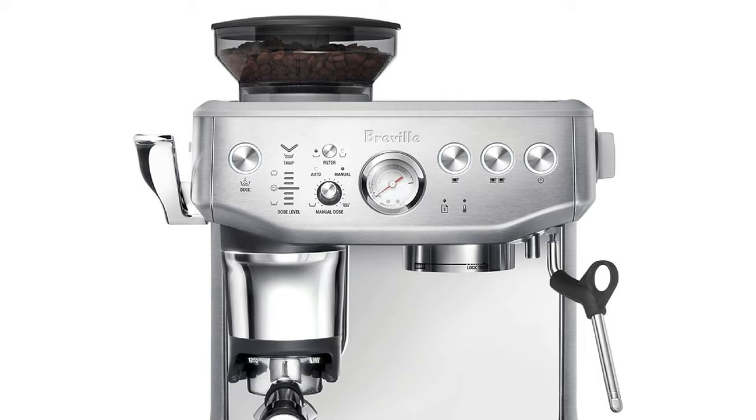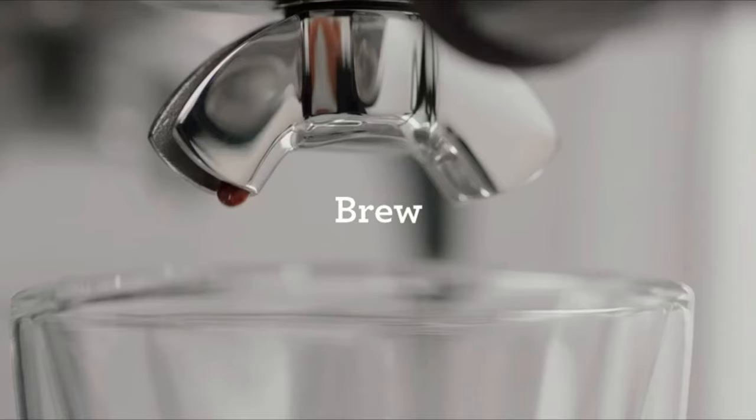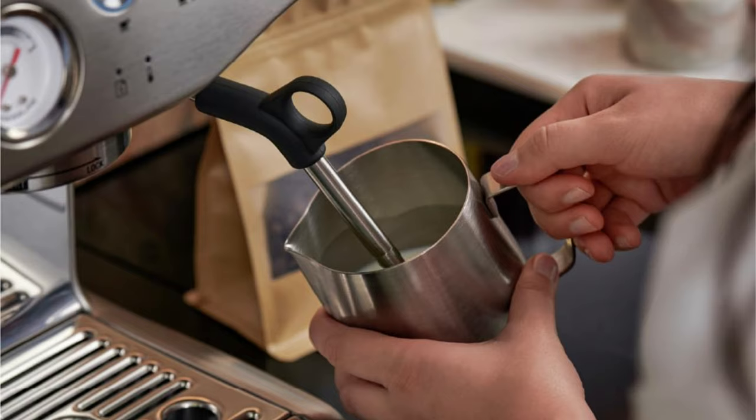Cleanup was practically non-existent too, thanks to the built-in dosing funnel, which neatly delivers the coffee grinds to the portafilter and helps to minimize mess. Finally, the quality of the espresso produced by this machine was simply exceptional, especially for a semi-automatic home machine. The crema on each cup was thick and foamy, indicating a proper emulsion in the extraction process. The steam wand wasn't the most powerful one I tested, and it did require a few seconds to purge hot water before it was hot enough to blast pure steam.